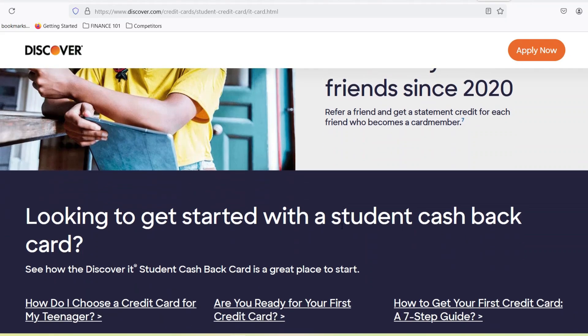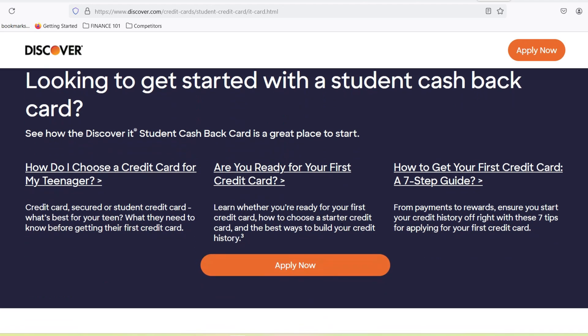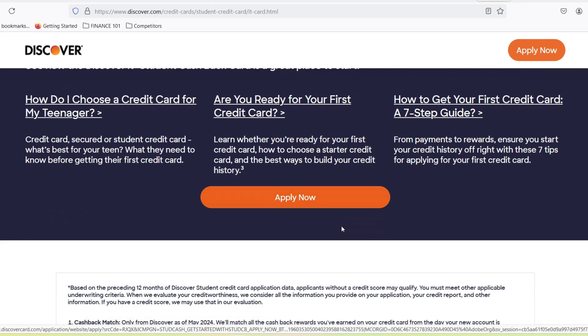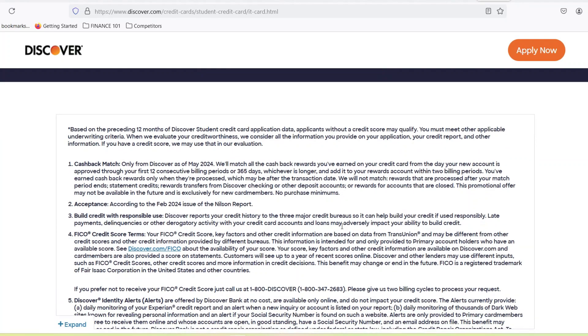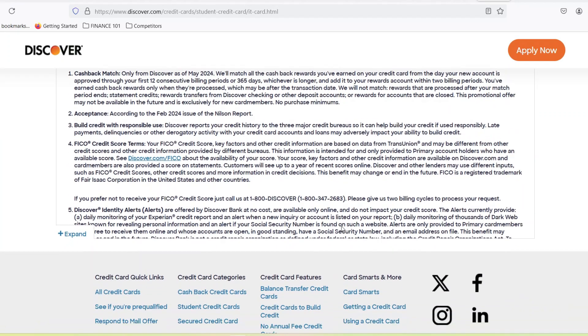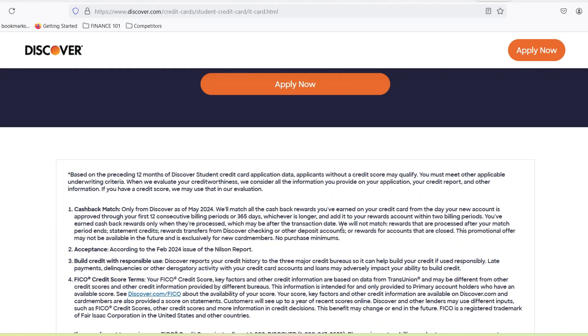What happens if you don't get an instant approval? Don't panic. If Discover needs more time, you'll usually be notified within a few days. The waiting period can then take anywhere from 7 to 30 days. During this time, you can try calling Discover's customer service line to check on the application status — just be prepared to answer some questions to verify your identity.